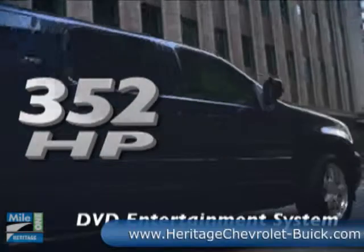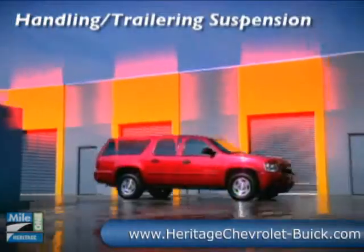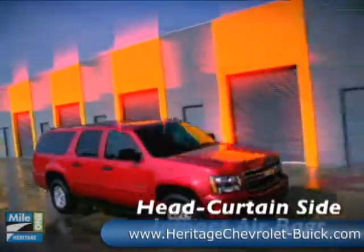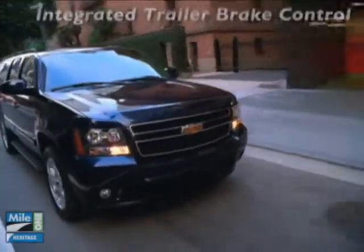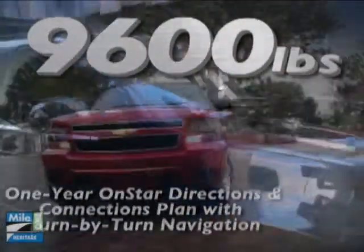The 352 horsepower Vortec 6 liter V8 is standard on 2,500 models and features variable valve timing to optimize both power and fuel efficiency. And with prodigious power comes class-leading cargo capacity of over 137 cubic feet and trailering capacities that top out at a massive 9,600 pounds.